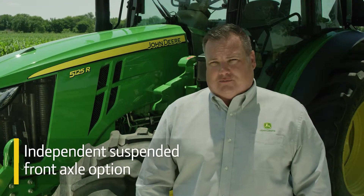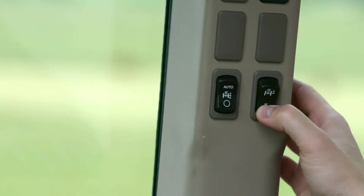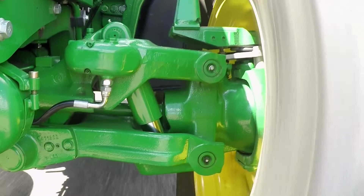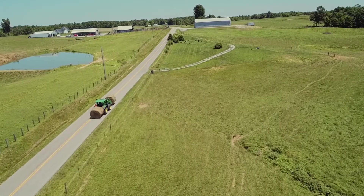In addition, we now offer a new independent suspended front axle for improved traction and riding comfort. Just push a button to adjust settings. The suspended front axle adapts to changes in terrain for truly outstanding performance.